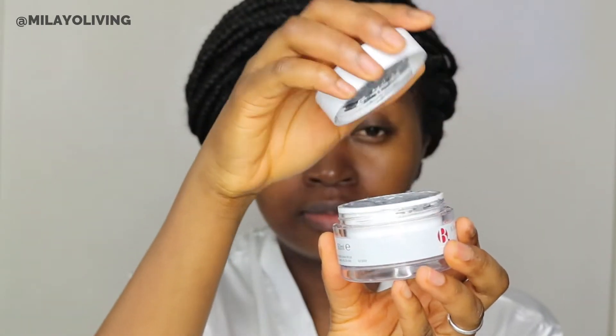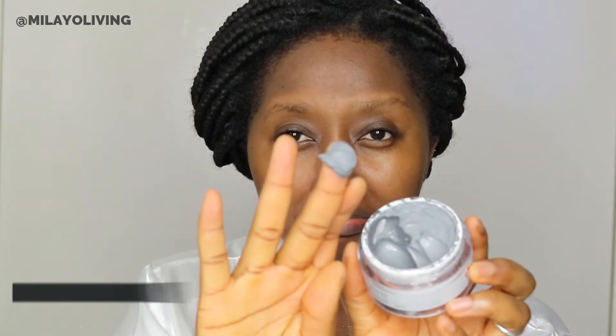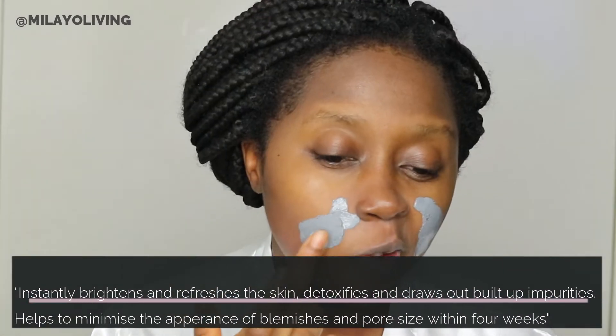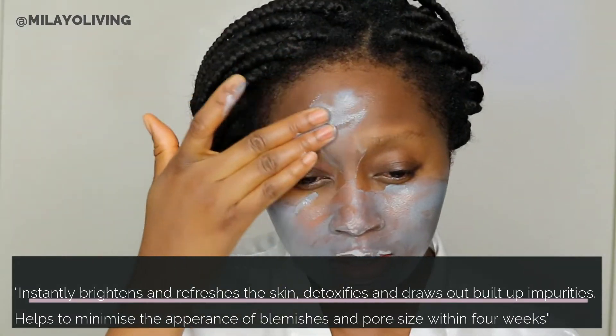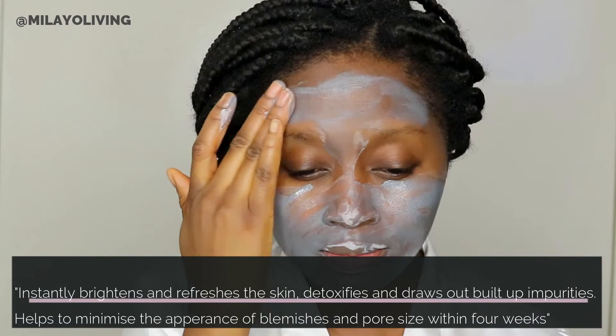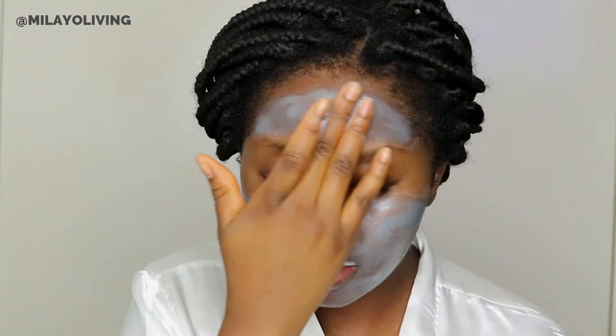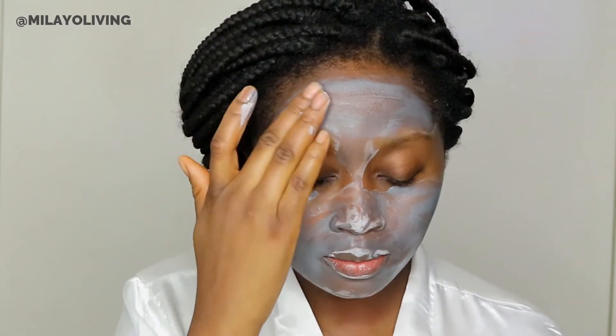After doing that, the next thing I use is my Betoxed clay face mask. This is really good for brightening and refreshing your skin — it draws out all the dirt, minimizes your pores and blemishes, and removes everything that's been clogged in your skin. Apparently you should see results within four weeks of consistent use, so I think this is really good. You might want to grab one of these.